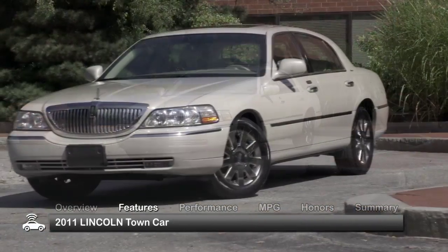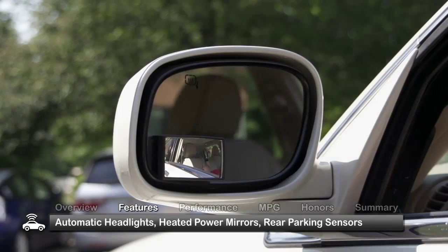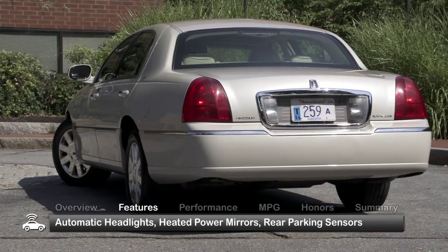The 2011 Town Car has commanding styling and comes with standard automatic headlights, heated power mirrors, and rear parking sensors.